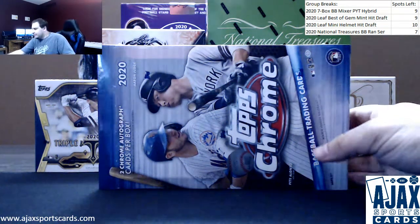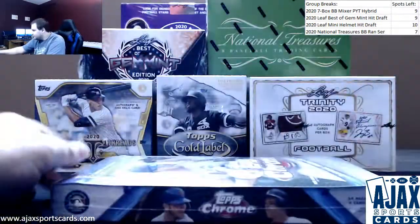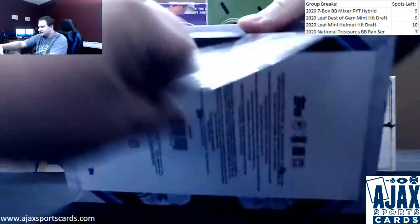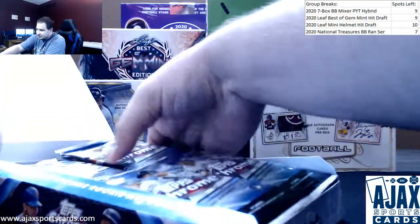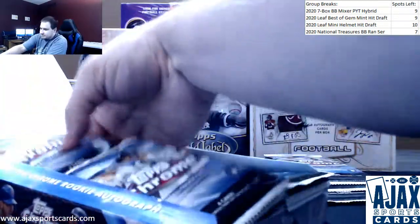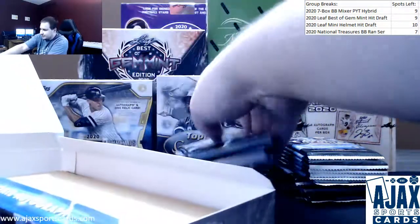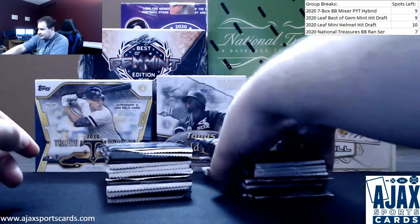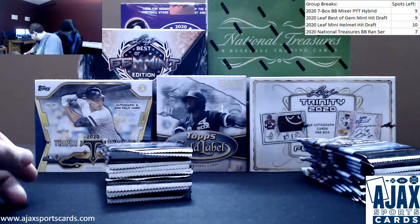All right, library coming up here for Matt, doing my last box of 2020 Topps Chrome hobby — two autos, bunch of baits, hopefully some nice parallels and inserts. Got a bunch of stuff up on the site, link is always in the chat. Maybe some Randy Rosario in here, some Luis Robert, Kyle Lewis, Bo Bichette — there's a bunch of names to chase in this year's product.